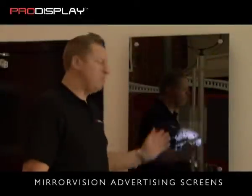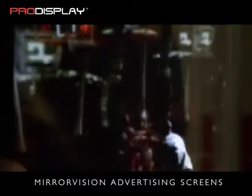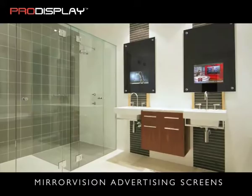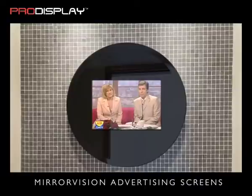This is our new mirror vision advertising panel with built-in media player. We manufacture an exclusive range of wall-mountable LCD mirror vision advertising screens with a very minimalist look and feel. These are available in a variety of different screen sizes and configurations.